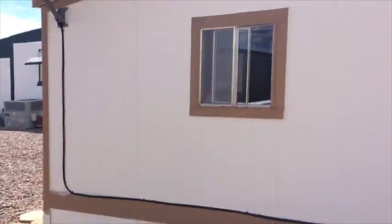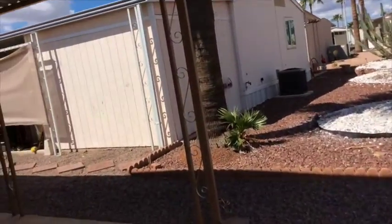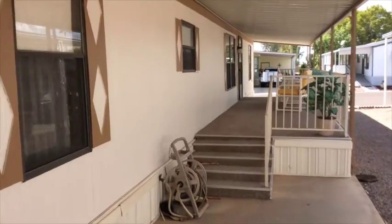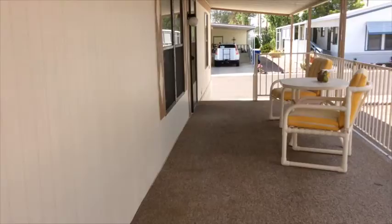There's also a shed we'll look at here in a minute, but I want to take you inside. Super cute place. It has a lot of updates — newer within the last few years PVC plumbing, and newer appliances.